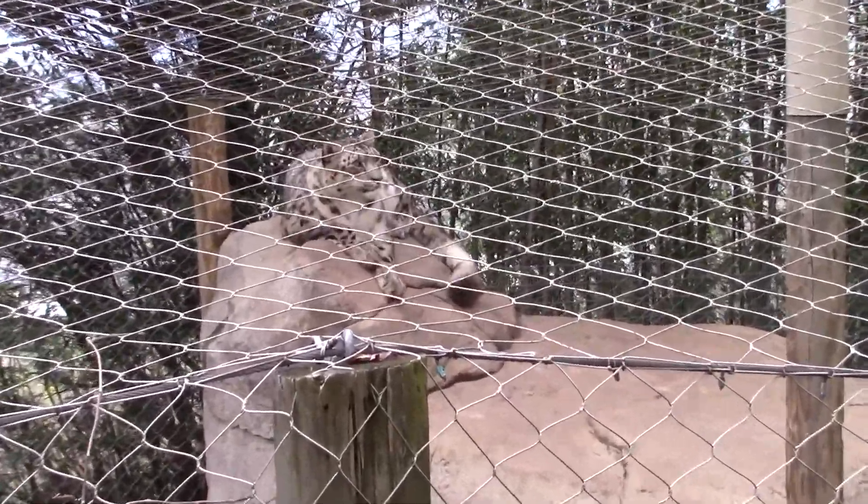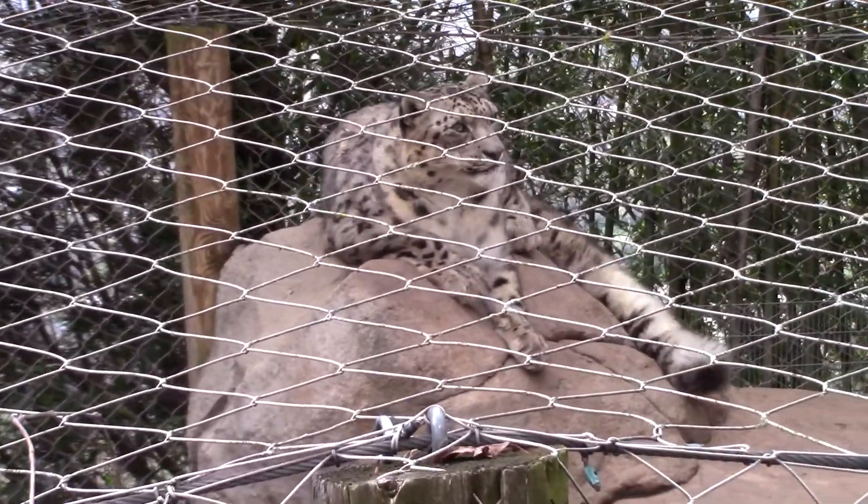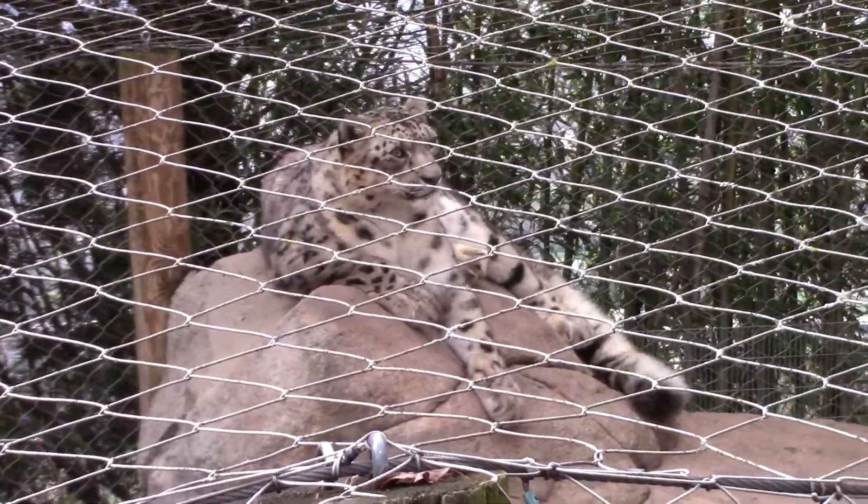As such, the International Union for the Conservation of Nature has listed the snow leopard as a vulnerable species.